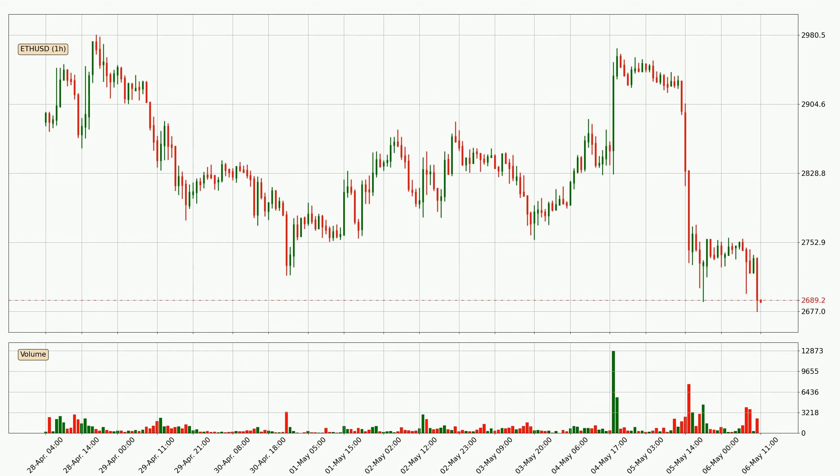Looking at the Ethereum hourly time frame, the price moved quickly to the downside with around 8.2% in the last 24 hours, with a current price of 2,689. We can see that the sellers are taking over because the volume was high, showing that this move was strong.